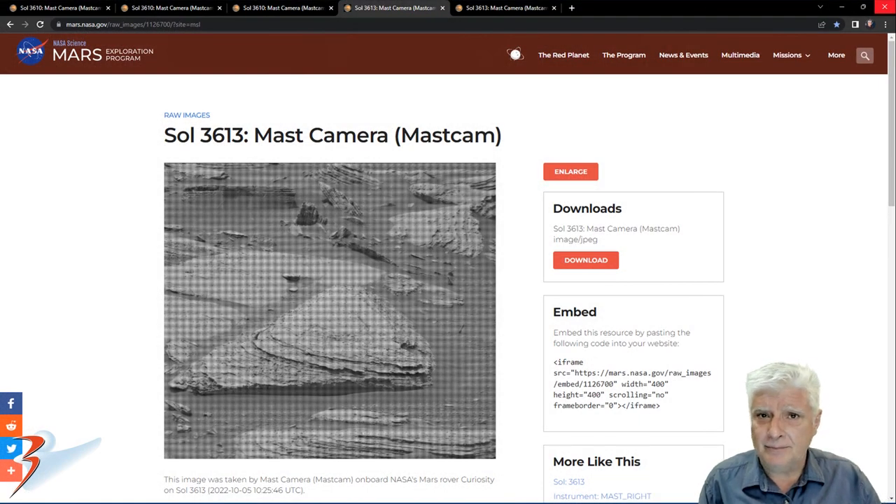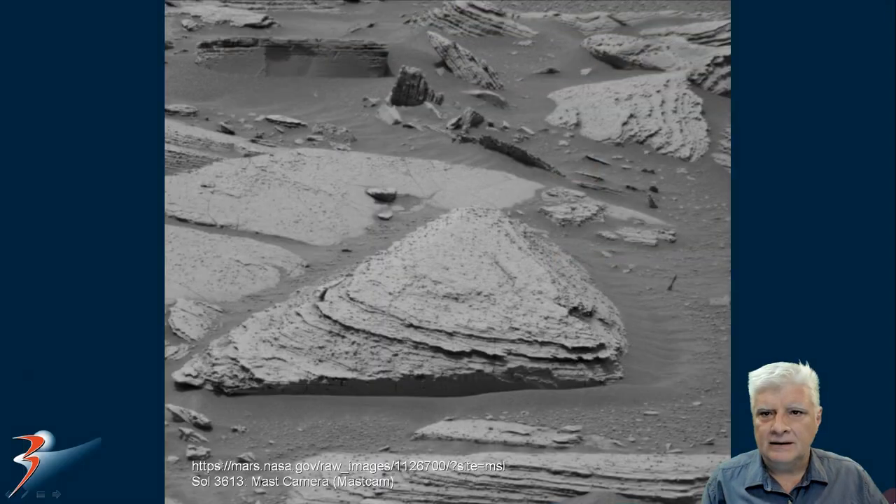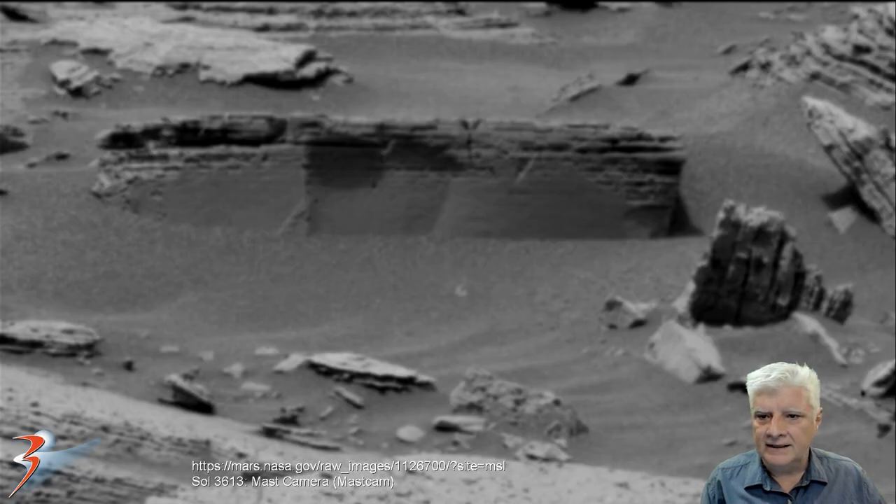Let's have a look at some megalithic blocks in this area, spotted on Sol 3613 by the Mastcam on the 5th of October 2022. We'll zoom in on the block located to the top left — I estimate it to be about a meter, meter and a half across. It looks like plaster or cement that is coming off the side of the block, with reinforcement inside. Very smooth, flat material on the side of this block.